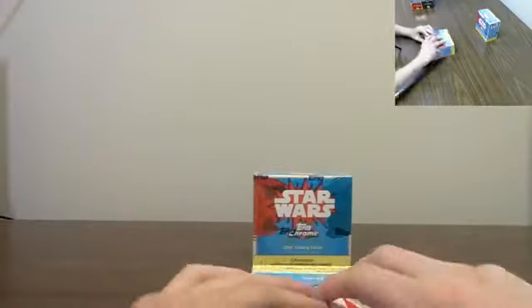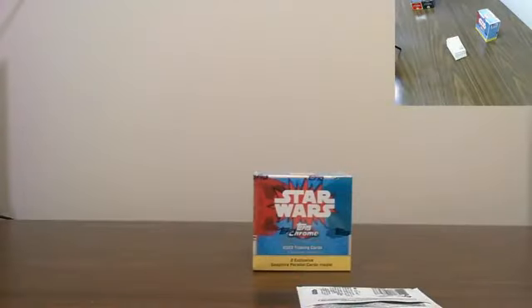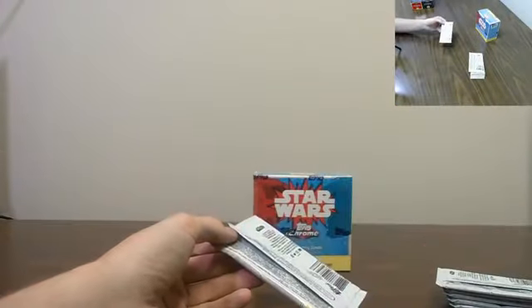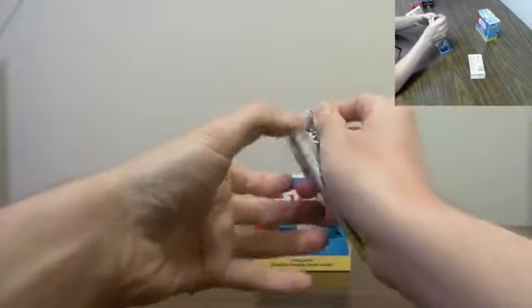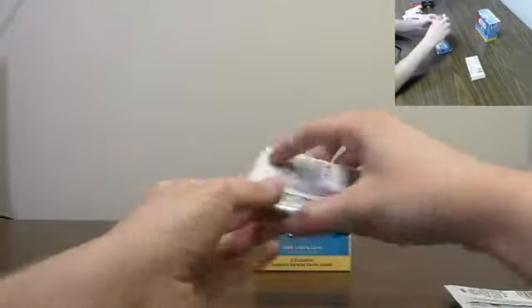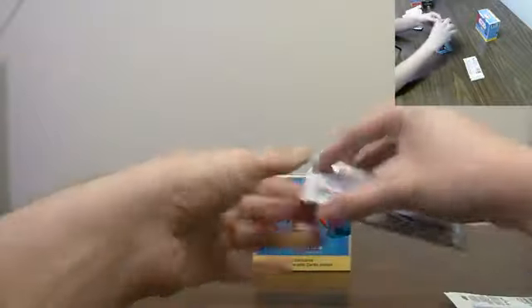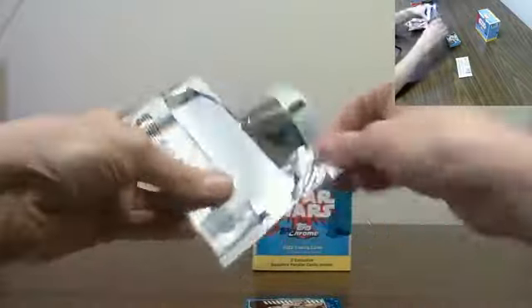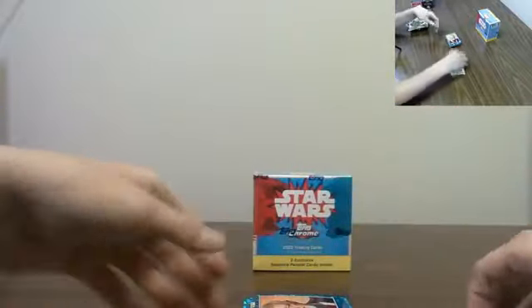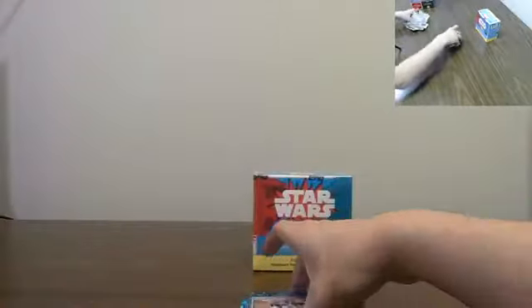Here we go - two Sapphire exclusives per box, two numbered cards per box. In some of these boxes there's been three - we did have one of our boxes last week with three. They are beautiful cards. I love the darker Sapphire look with baseball, but I think the lighter blue Sapphire works really well with these Star Wars ones - really sharp looking cards. The Sapphire really makes the Star Wars cards look a lot better. All right, here we go, box number one, good luck!